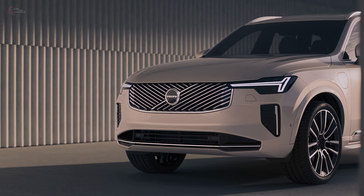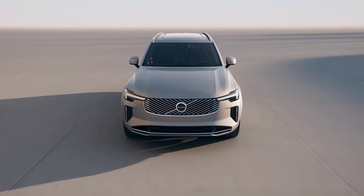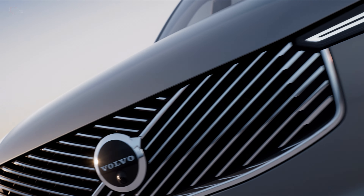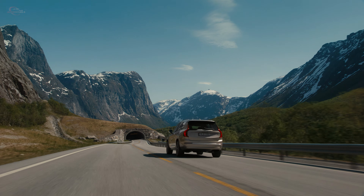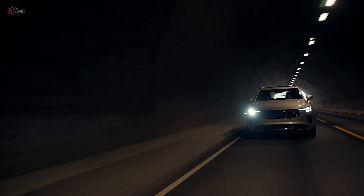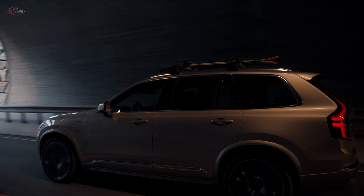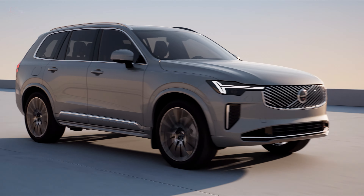4-cylinder drive-e powertrains that produce 247 horsepower and 360 pound-feet of torque on the B5 grade. The next rung-up B6 grade adds a supercharger to this engine and boosts power to 295 horsepower and 420 pound-feet of torque.